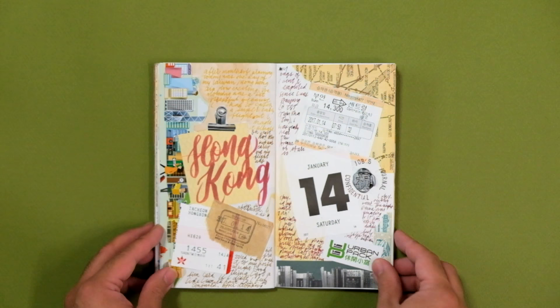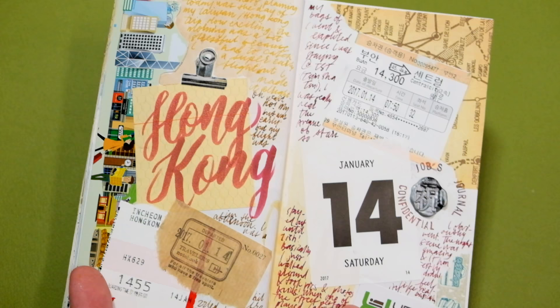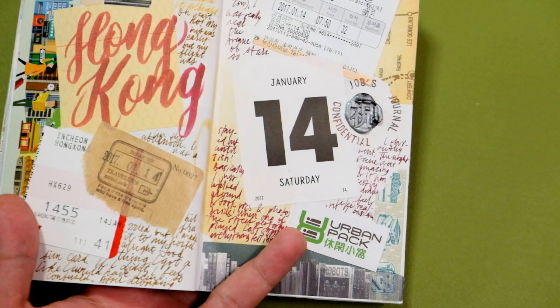I left Incheon Airport on January 14th and arrived in Hong Kong the same day, but I arrived pretty late at night. I spent my night exploring Tsim Sha Tsui — probably butchered that — and basically taking in the sights of the very beautiful Victoria Harbour.